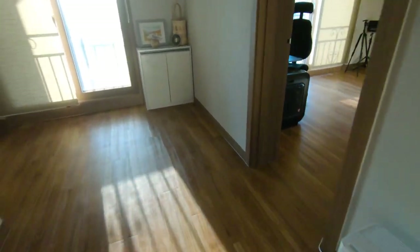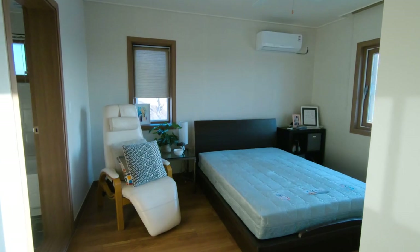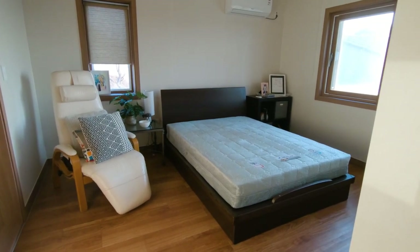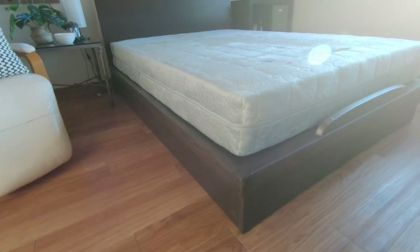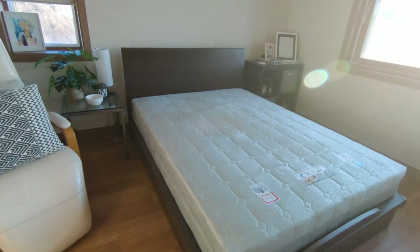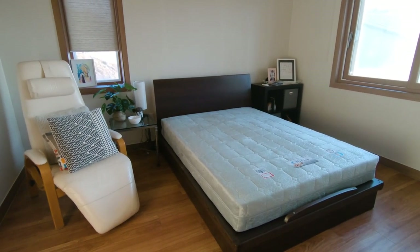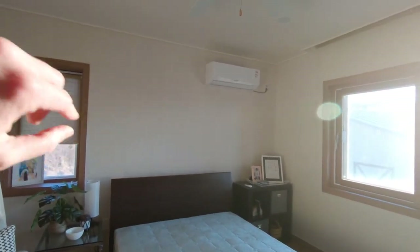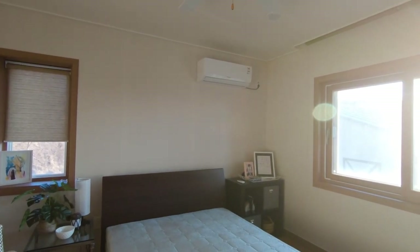Now we're going to go upstairs to one of our spare bedrooms. We have another dehumidifier upstairs. This is a Korean-style bed that came with the home — it's on a platform with a mattress. We actually slept on this when we first moved in while waiting on our household goods, and it wasn't that bad, but I'm definitely glad we brought our own mattress and bed. This white box is an AC unit, and we have those in every room. Some of the houses we looked at didn't have AC in every room, so we're lucky.